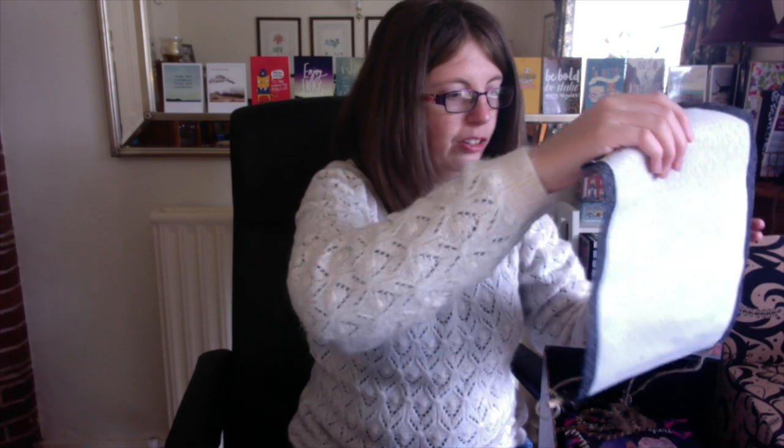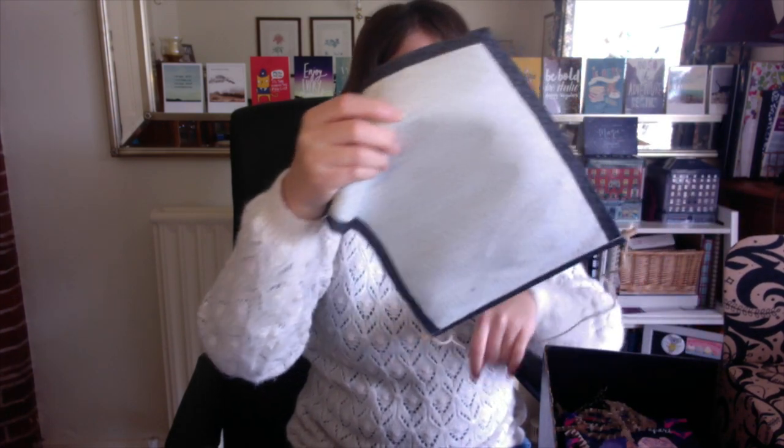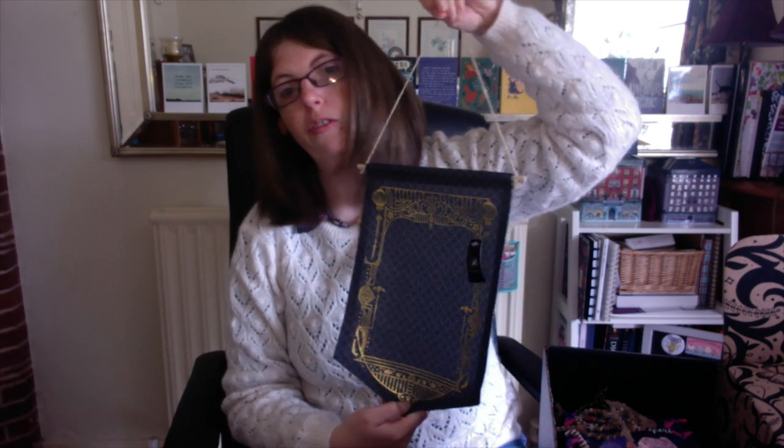Oh, this looks really cute — it's a little pin banner. Actually it's great to put all my pins on because I've got quite a few and I usually put them on my bag, but sometimes they fall off. So this will be really, really useful. Thanks to Fairyloot for that — very useful, I do like useful things.